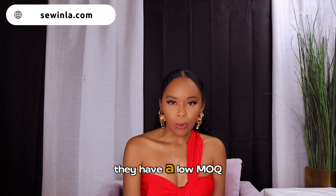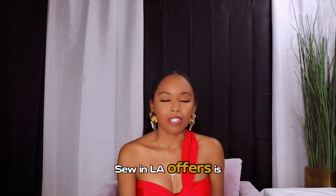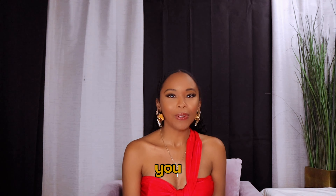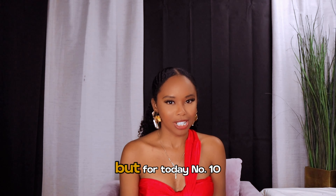Factory number nine is Sew in LA — by the name you can tell they're based in LA. They have a low MOQ between one and 50 pieces and offer sampling. Services include consultations, sourcing, grading, fittings, photography, and full production.